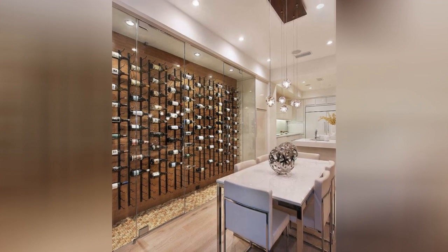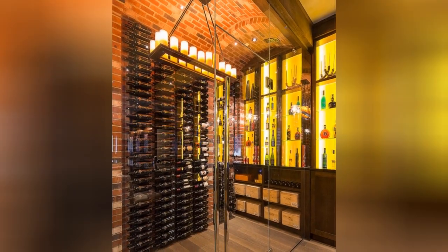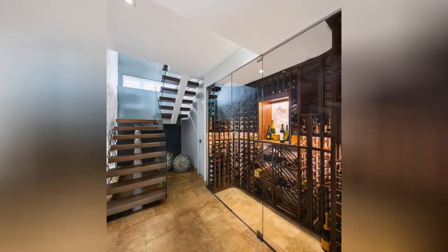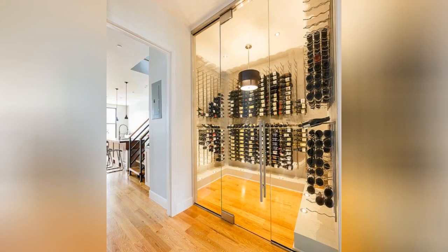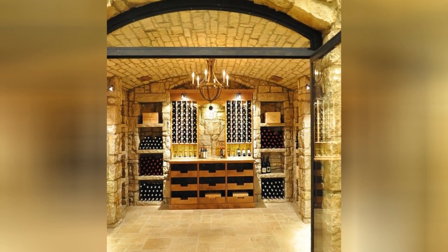Are you looking for perfect design inspiration? Get all the inspiration you need right here. If you are the first time here and you love design, subscribe to Be In Tune.